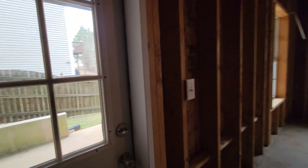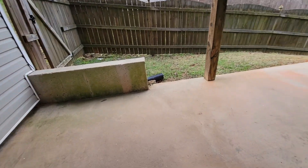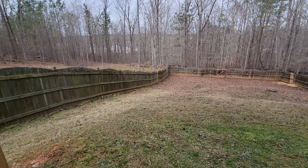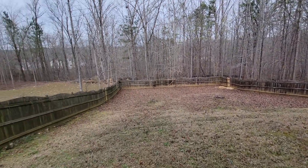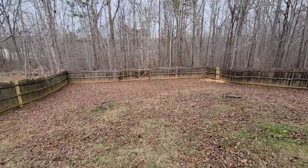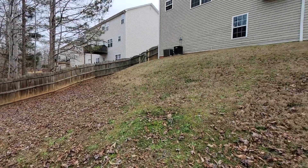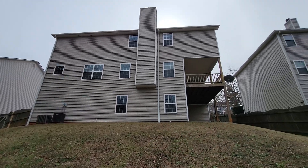Let's take a look at the backyard here. There's another little patio which is below the deck, and you have a huge sloped yard right here. And here's the view of the house from the back.